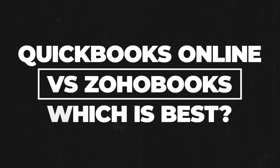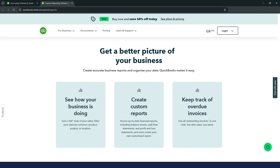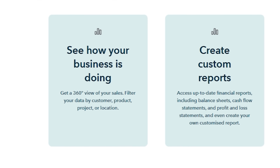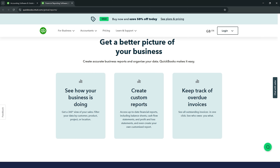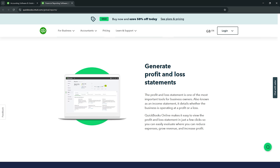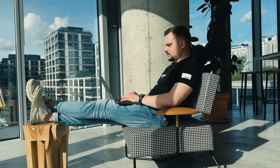QuickBooks Online vs Zoho Books — which is best? After comparing the two, QuickBooks Online is perfect for businesses looking for a reliable, easy-to-use platform with strong invoicing, expense tracking, and payroll features. It's great for those who need a comprehensive financial management solution, especially if you're already familiar with accounting software.